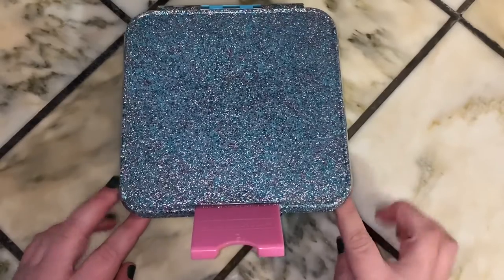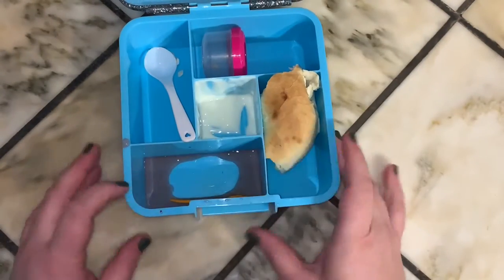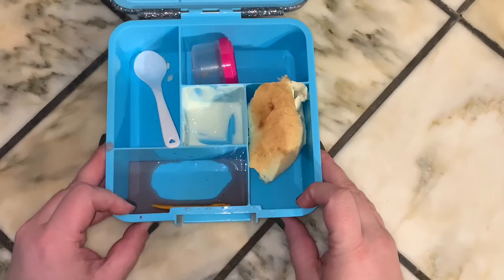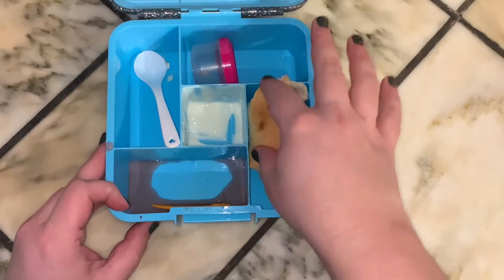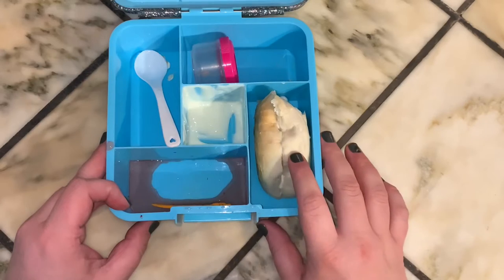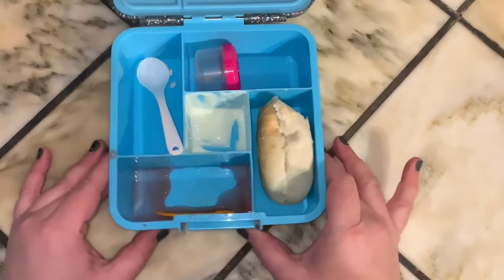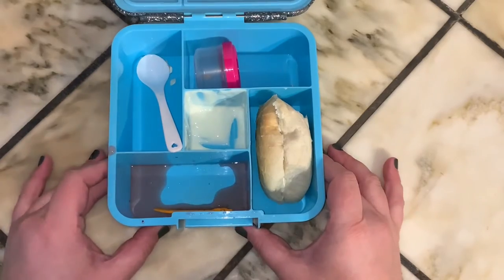Let's see what Emma ate. She did eat most of her food — she only ate about half of her bagel and no yogurt at school, but she did end up eating the yogurt when she got home. All right, let's get started on Wednesday's lunch.